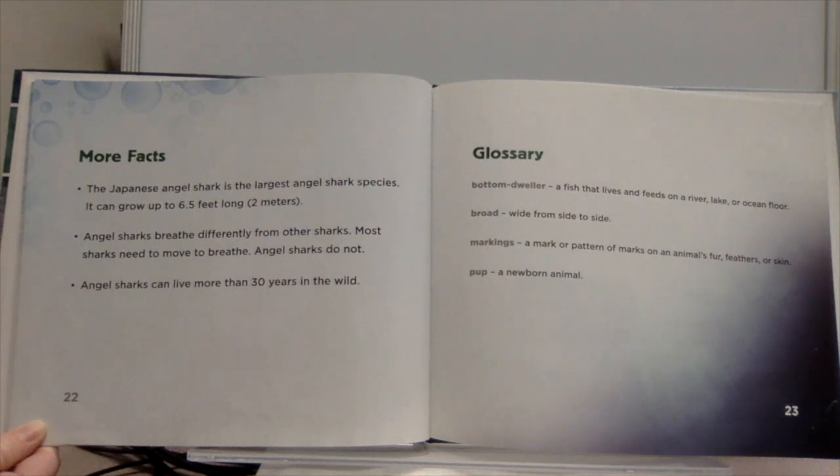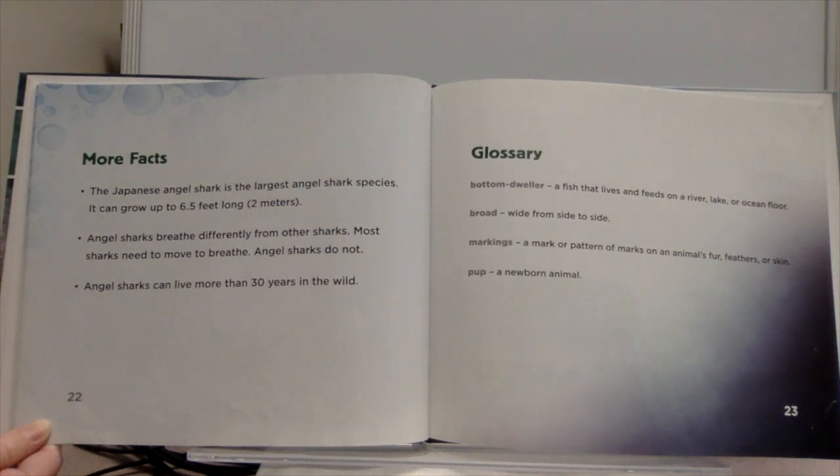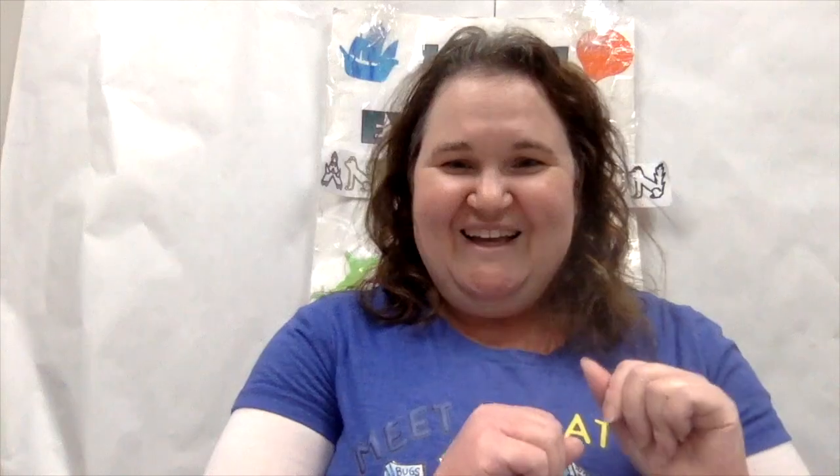Angel sharks breathe differently from other sharks. Most sharks need to move to breathe — angel sharks do not. Angel sharks can live more than 30 years in the wild. Glossary: bottom dweller — a fish that lives and feeds on a river, lake, or ocean floor; broad — wide from side to side; markings — a mark or pattern of marks on an animal's fur, feathers, or skin; pup — a newborn animal. You've been listening to 'Angel Sharks' by Grace Hansen.